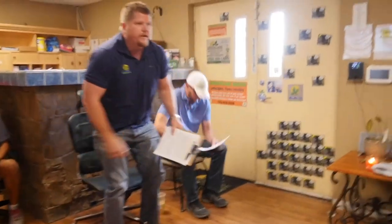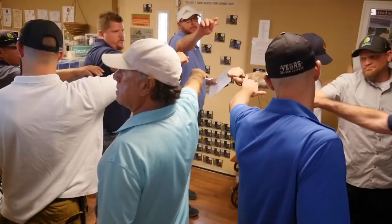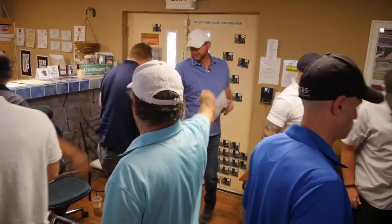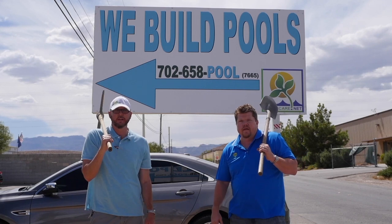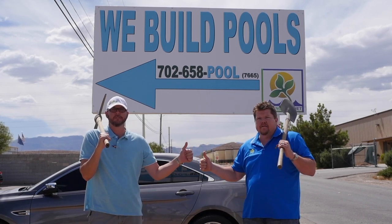Bring it in. Team Green Care on three. One, two, three — Team Green Care! My name is Tim. And my name is John. And we are the Vegas Pool Guys.